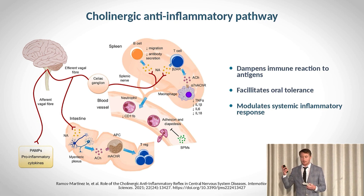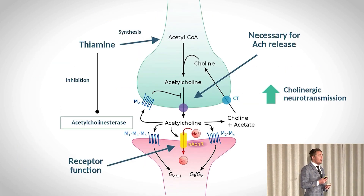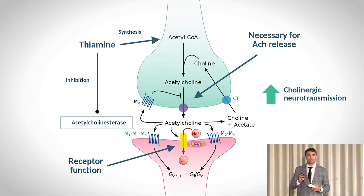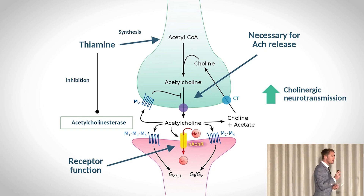The main tool that the vagus nerve uses is a neurotransmitter called acetylcholine. What many of you might not know is that every single step of the function of acetylcholine in the vagus nerve requires thiamine — vitamin B1 — in some way, whether directly or indirectly.